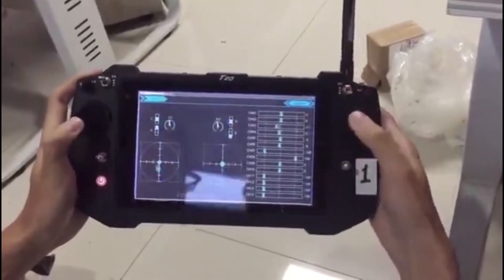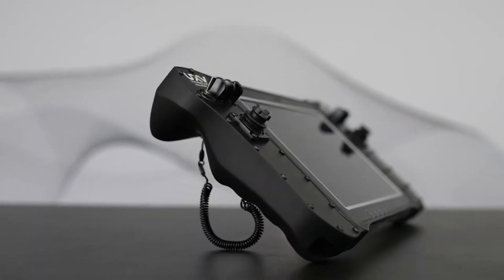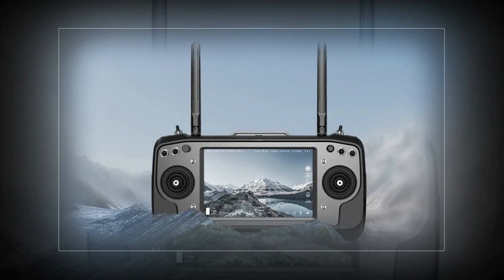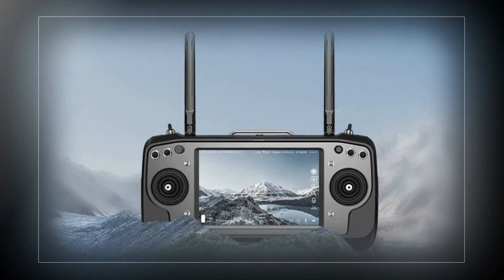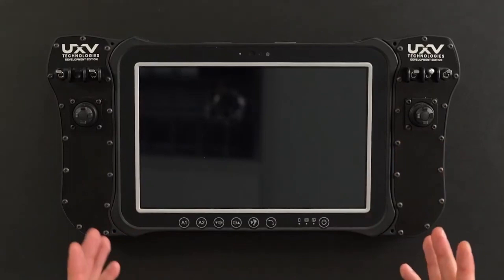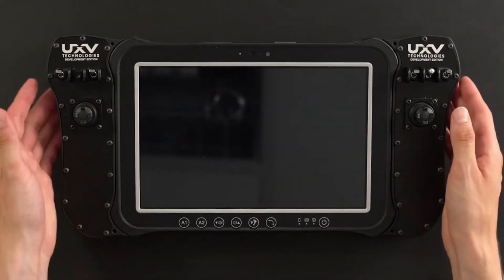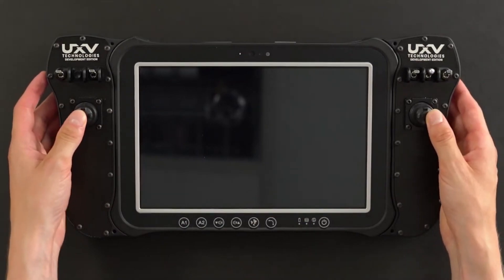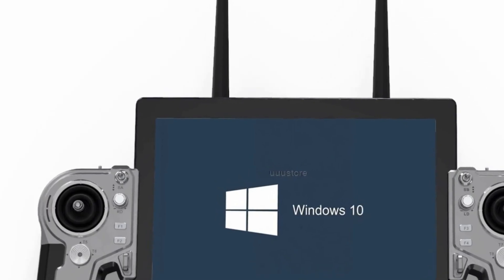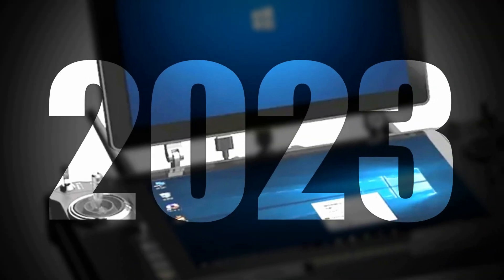When it comes to effective and efficient control of unmanned aerial vehicles, UAVs, or drones, the choice of a ground control station, GCS, is paramount. The best GCS stands as the beating heart of any drone operation, offering a seamless interface between operators and their airborne machines. With advanced features, user-friendly interfaces, and robust capabilities, it empowers users to navigate, monitor, and manage their UAVs with precision and ease.